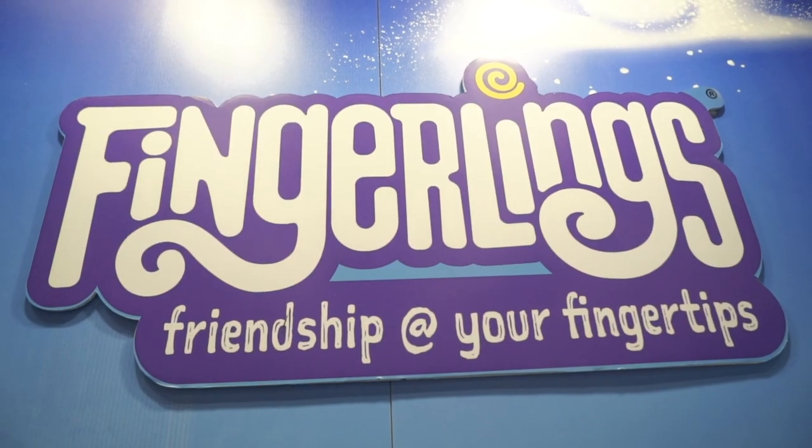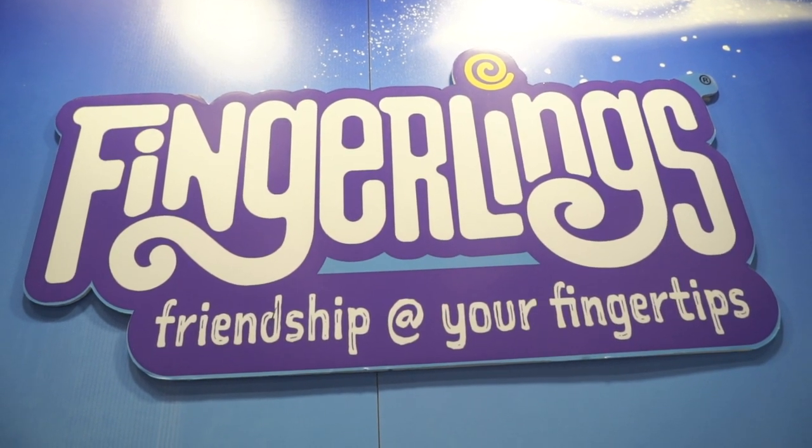So that's it for Fingerlings for 2019. We're very excited about all the new ways to play and we can't wait to see what you guys do with them.